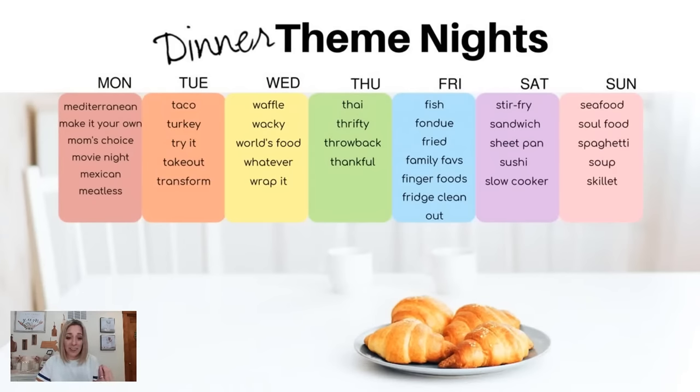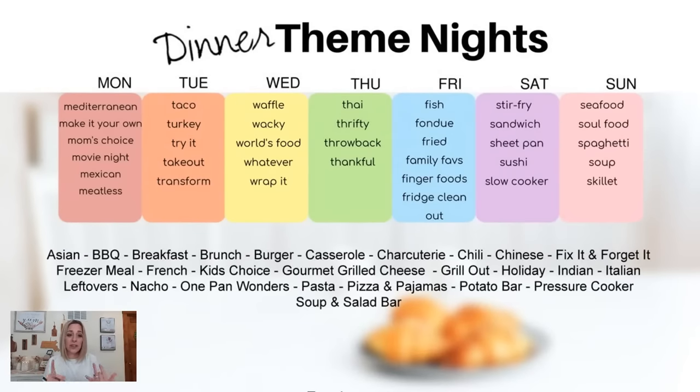You can also do theme nights like Asian, barbecue, breakfast, brunch, burger, casserole, or a charcuterie board. I love charcuterie boards — they're actually a great lunch. If you're someone who likes to nibble and not have a big lunch, making a charcuterie board with different hams, crackers, and cheeses is perfect. You can put anything on a charcuterie board. The kids absolutely love them and will actually try new things when it's laid out like that — I don't know what the psychology is, but they will try it.